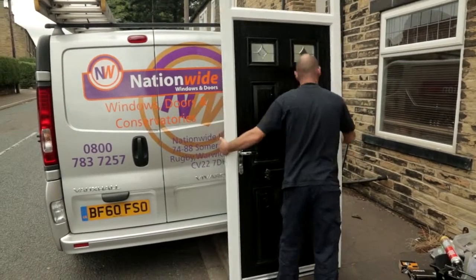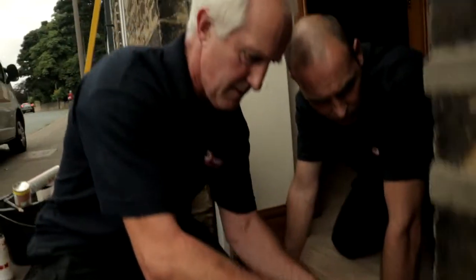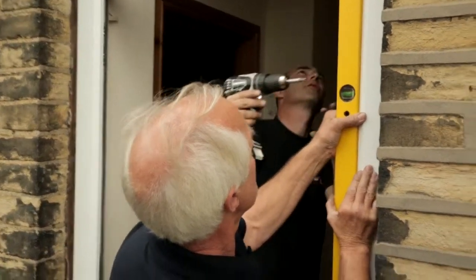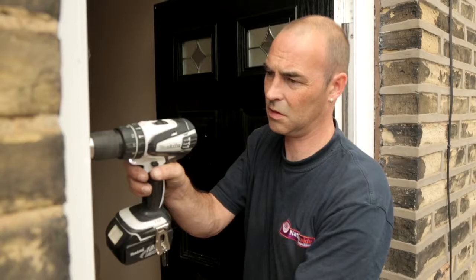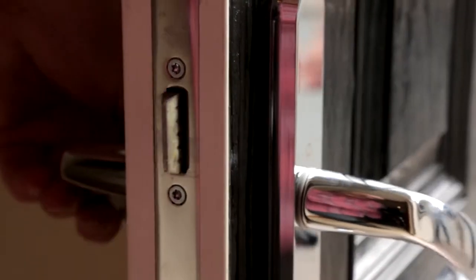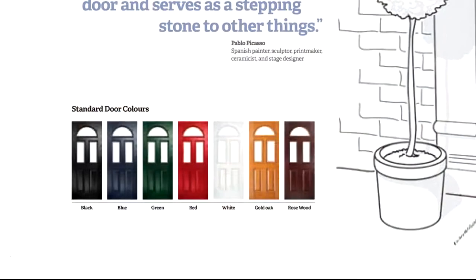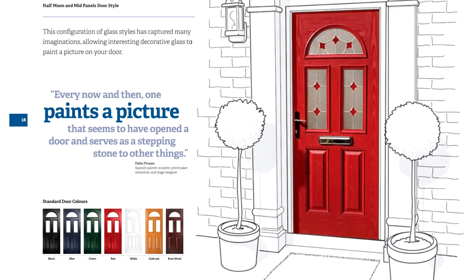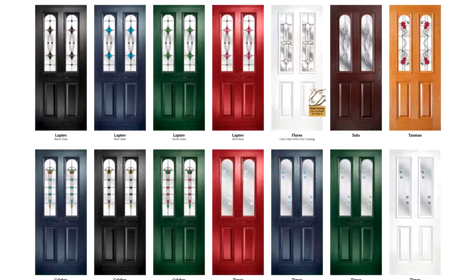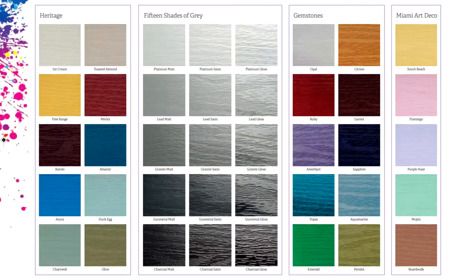So what makes this door so special? It's made from highly durable composite material that looks like wood, but it's actually incredibly strong GRP. Not only does that make it far more secure, it also improves insulation by up to 600% — an added bonus with rising fuel costs. And you don't have to worry about matching your new door with your existing windows, because there are hundreds of options to choose from with a variety of styles and colours. You can even personalise your door with designer handles.